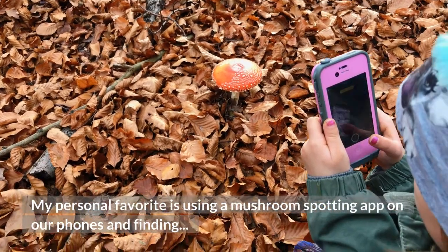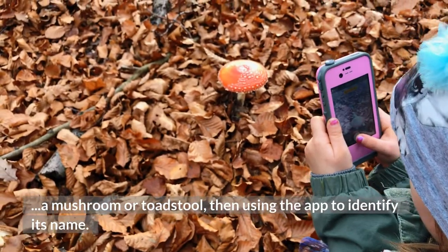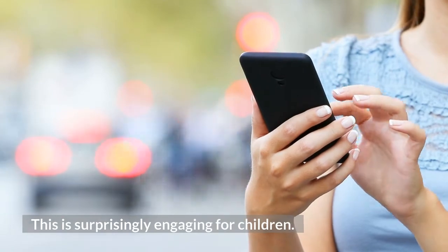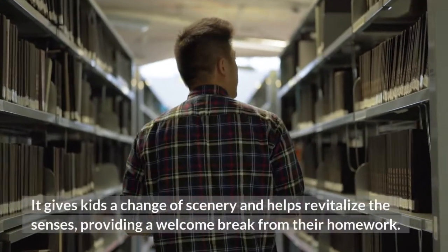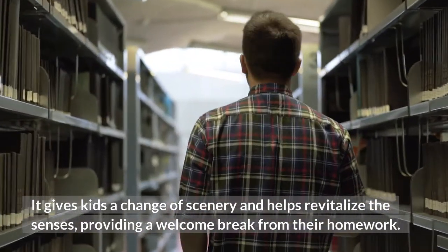My personal favorite is using a mushroom spotting app on our phones and finding a mushroom or toadstool, then using the app to identify its name. This is surprisingly engaging for children. A few safety rules about not touching them is important. It gives kids a change of scenery and helps revitalize the senses, providing a welcome break from their homework.